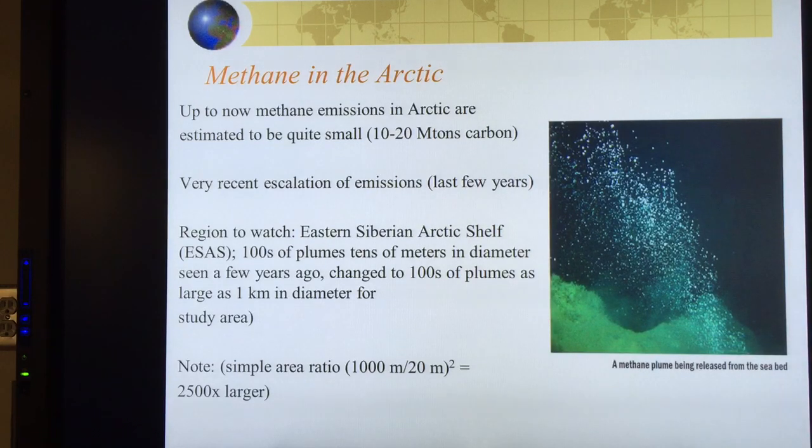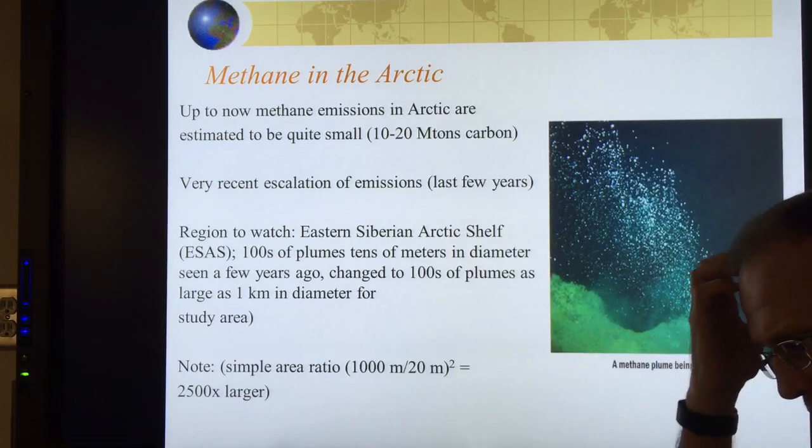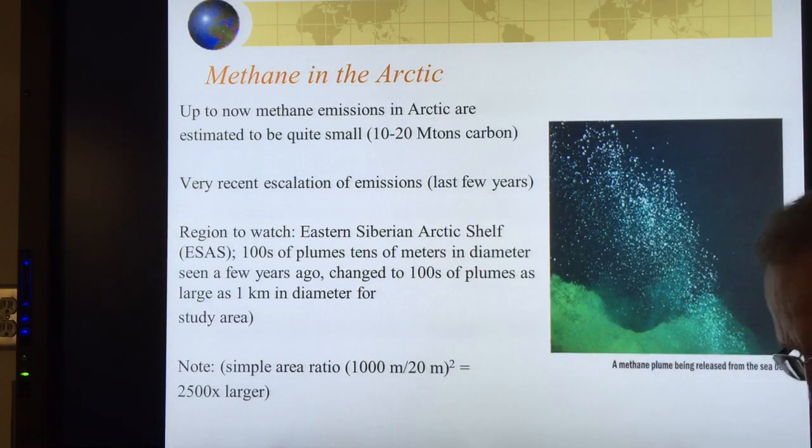Methane is becoming a huge issue in the Arctic and elsewhere. This shows a plume being released from the seabed. If we're perforating through the permafrost, there's a conduit for the methane to come up. I'll be continuing.